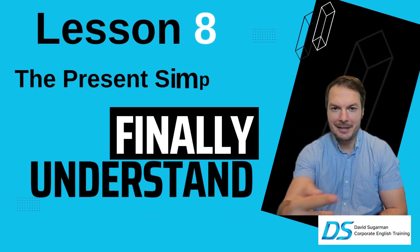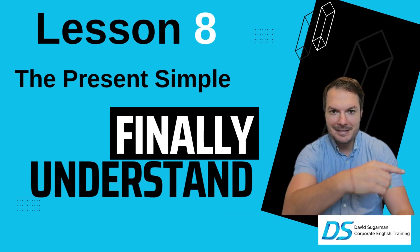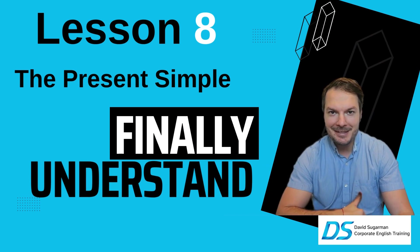Hey everyone, it's David, your English teacher. Get ready for the present simple — finally understand it.